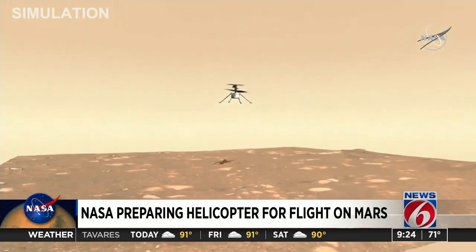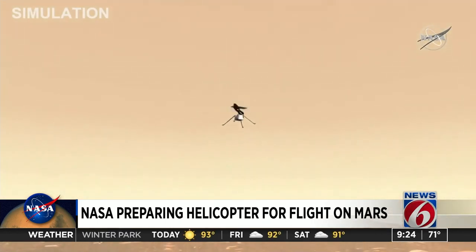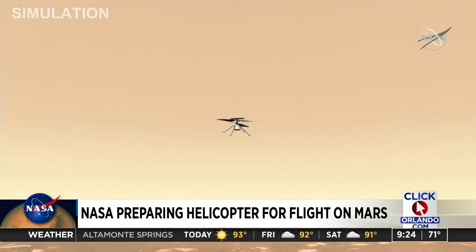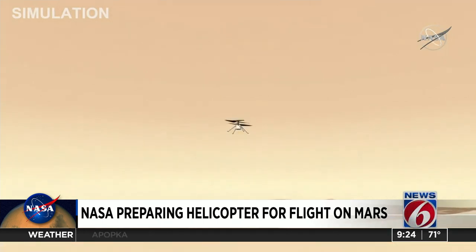Once Ingenuity's team is ready to fly the helicopter, it will begin to slowly drop to the ground over 10 days. Next, the rover will have to drive about 5 meters away, and if the rover doesn't do that, providing sunlight for Ingenuity's solar panels, the little helicopter may not survive.